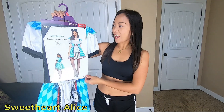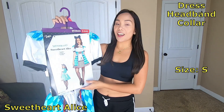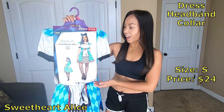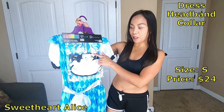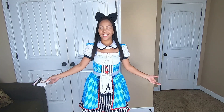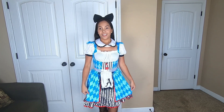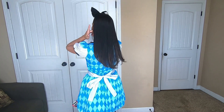First costume is Sweetheart Alice from Wonderland. It contains the dress, the headband, and the collar. It is a small size and it costs $24. That's how the front looks and the back looks like this. This is the headband and the collar. Alice from Wonderland — this costume does not come with fishnet tights, so I got this one from Walmart. It costs $3.98. It comes with the headband, the collar, and the dress itself. It's cute — this is a size small.